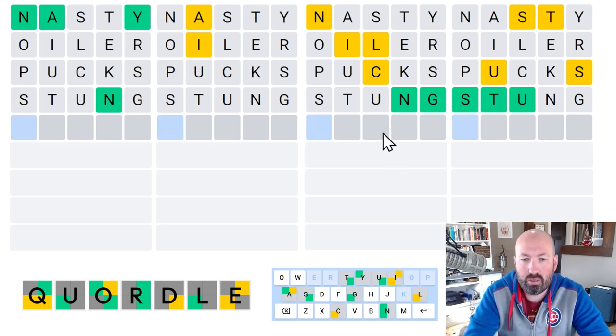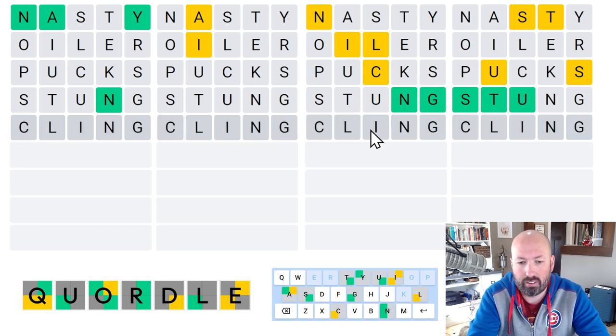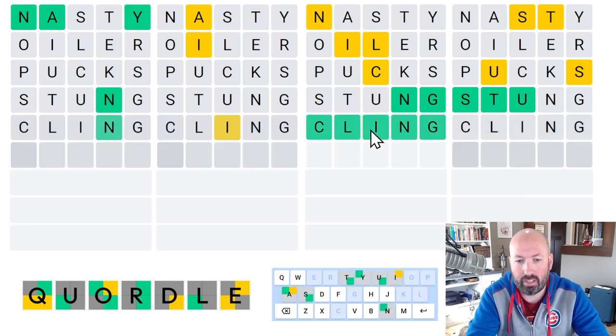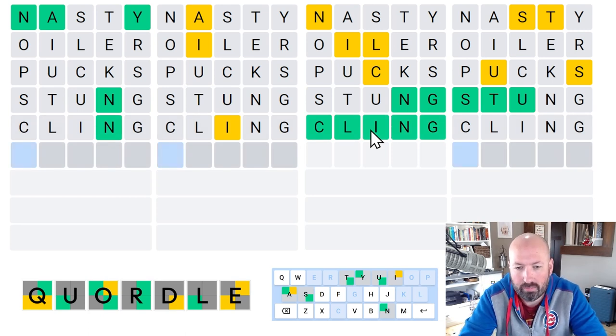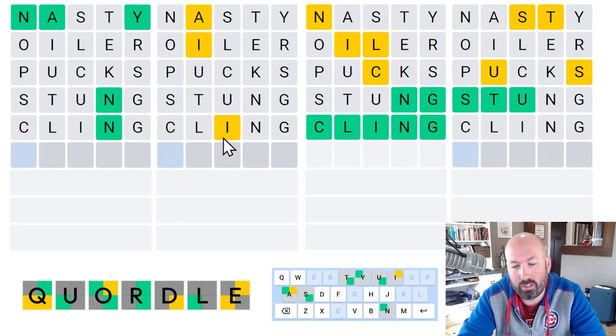What about word three — we've got the NG at the end. We need a C, I, and L. Cling — it's got to be Cling. So we're going to go ahead and do Cling. That didn't help us with the other ones, but it did rule out another position for the I in word two.